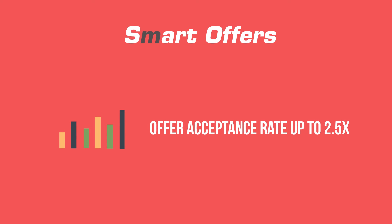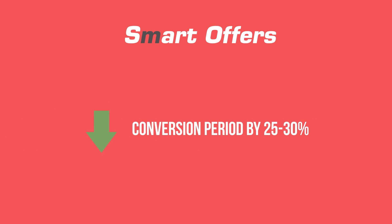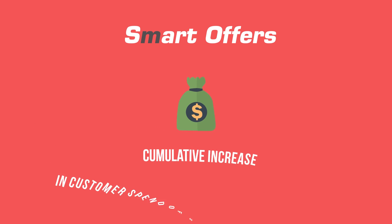Potential outcomes of Smart Offers include: increase in offer acceptance rate up to 2.5 times, decrease in conversion period by 25 to 30%, increase in revenue per customer by $9 to $15, which is about 5 to 10 percent of the monthly spend, and cumulative increase in customer spend of $4.5 to $7.5 million dollars.